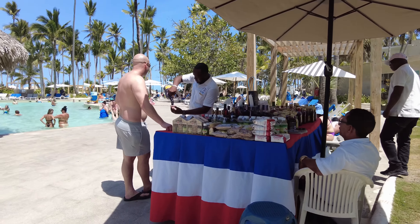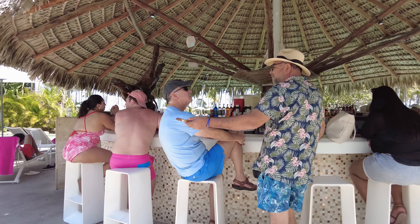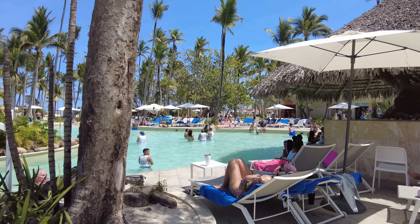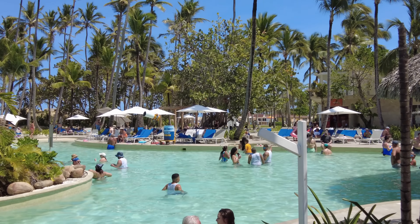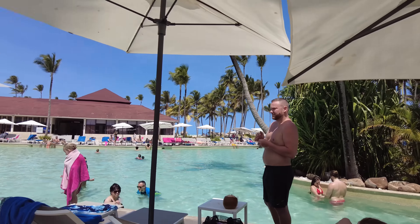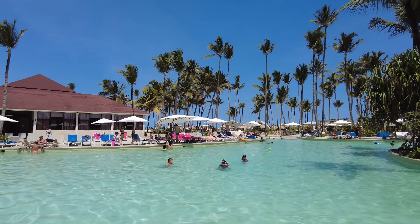Looks like they're sampling some local goods — they're offering me cigars. This bar doesn't even have a bartender at the moment. This is the main pool in this area — there are a number of smaller pools which I'll probably be skipping. It looks like they have some kind of t-shirt cannon over there, and there's a foam party today at 4 PM. There's the beach just over there — I did a beach walk video yesterday. Hacienda, a Mexican restaurant, is over there — I went there last night.